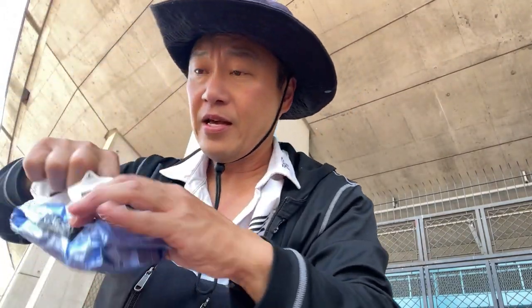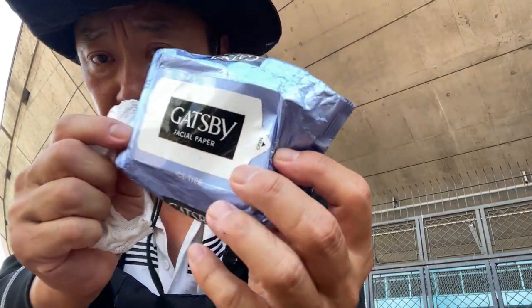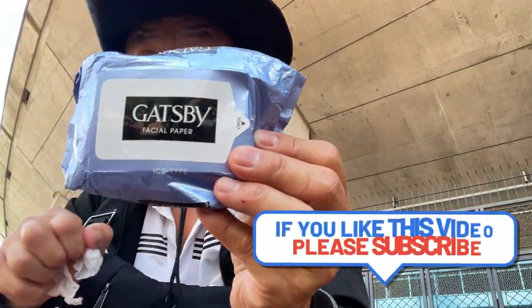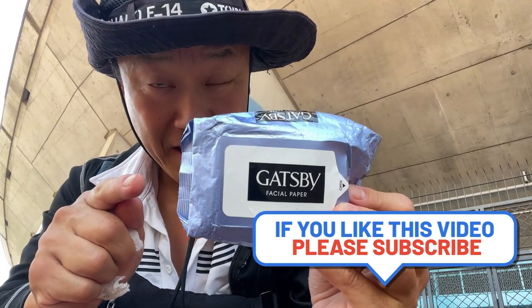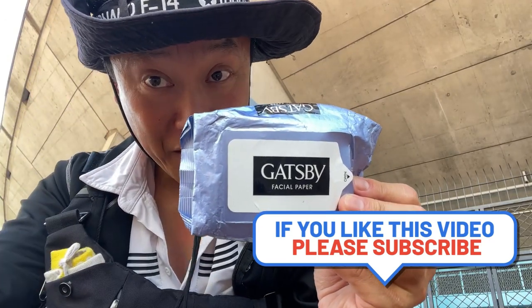So that is a body sheet and this is facial paper. Try and get this and feel cool in Japan. Thanks for watching guys and we'll talk to you later. Bye!